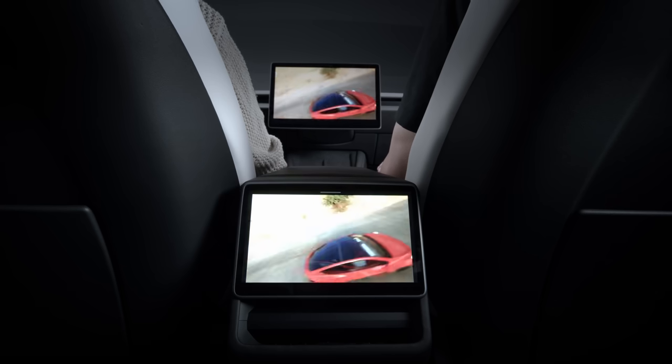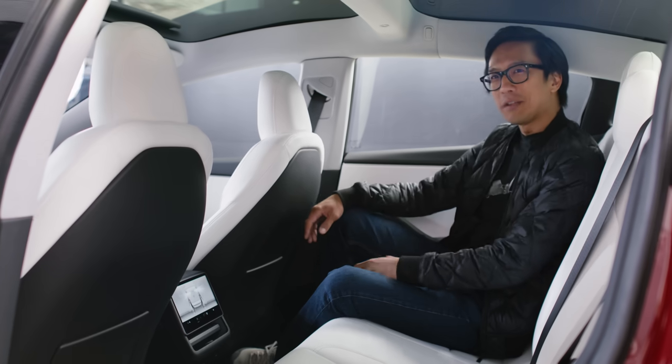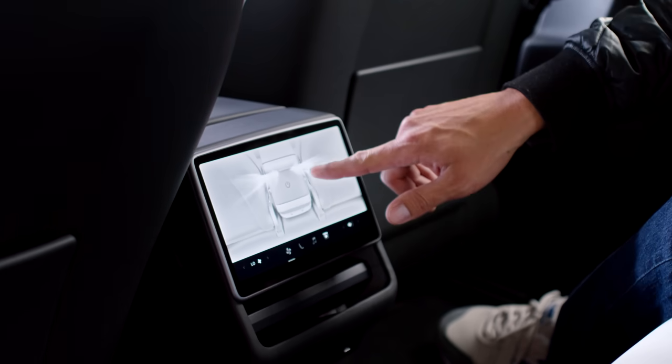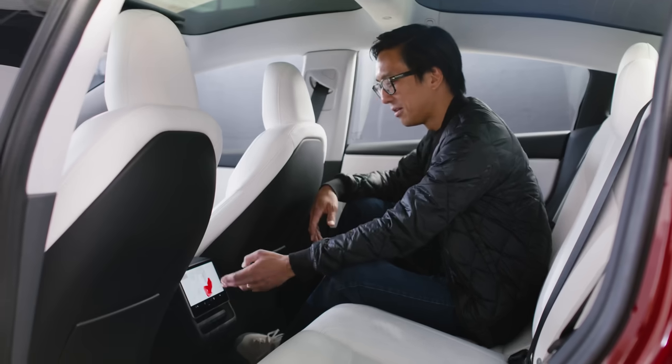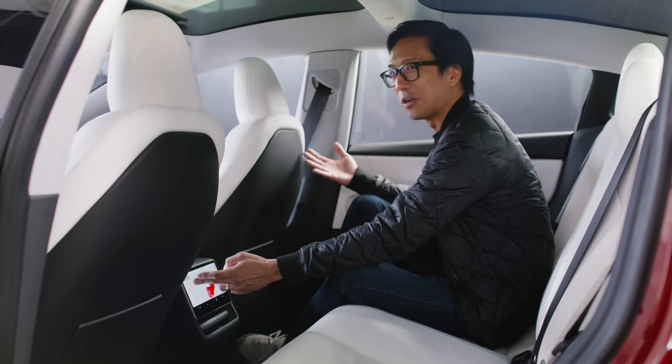The screen is being the hero of the car, so now the kiddies have a place to interact as well. With the addition of the display in the second row, passengers can now control climate — I can adjust the fan up and down, I can adjust their seat heaters. And here's a feature that I'm particularly fond of: they can even give themselves a little more legroom in the back.